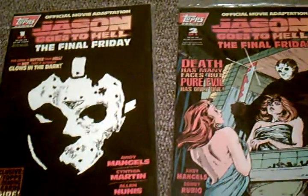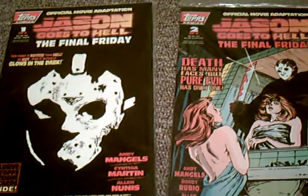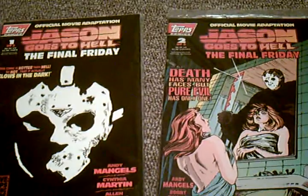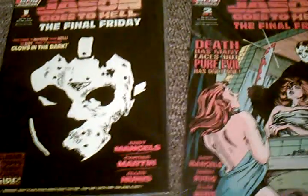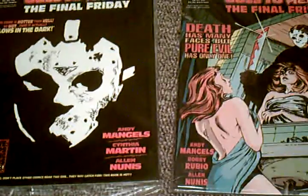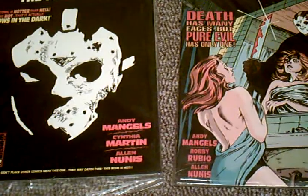Hey everyone, we're back for another video Saturday Review, and today we're going to take a look at the three Jason Goes to Hell: The Final Friday comic books that were released in conjunction with the film back in 1993. Each of these comic books follows the story from the film pretty much in exact terms from start to finish.